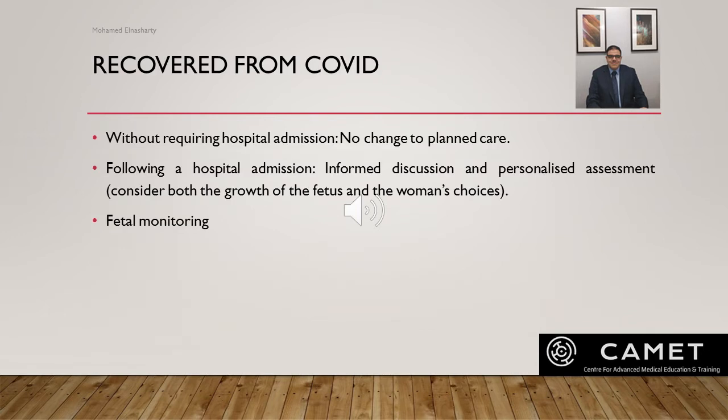If the woman recovered from COVID without requiring hospital admission, no change to planned care during labor and birth is needed. For those recovering from serious or critical illness requiring hospitalization, an informed discussion and personalized assessment is needed, considering both fetal growth and the woman's choice. There is no established evidence for the most appropriate fetal monitoring approach, as evidence of fetal distress is based on small numbers and theoretical risks extrapolated from other coronavirus infections. Discussion with the woman about intermittent auscultation versus continuous electronic fetal monitoring is recommended.